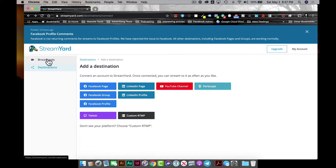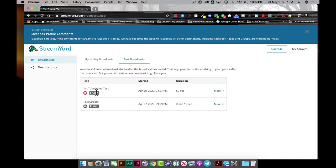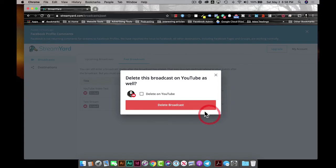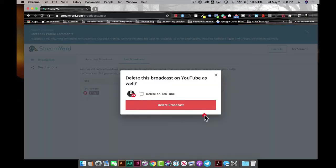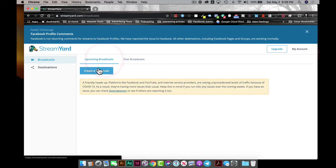Once you've approved permissions, you can connect more destinations or go straight to Broadcast. You'll see two tabs — upcoming broadcasts and past broadcasts. I've done some test broadcasts. You can see a couple of tests here, and you can delete them. From there, we can go ahead and start our very first broadcast by clicking Create Broadcast.